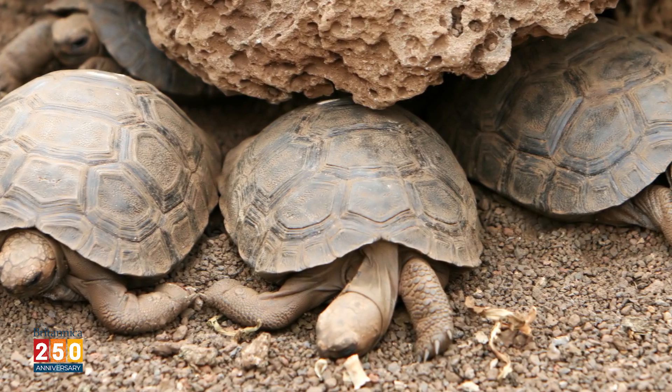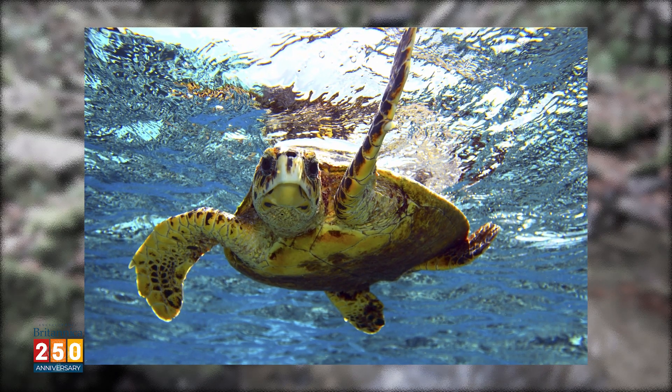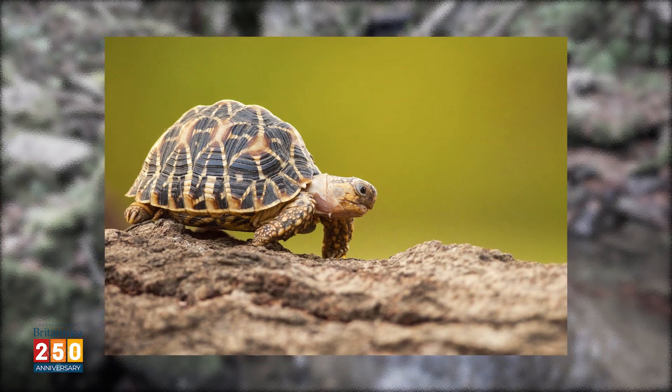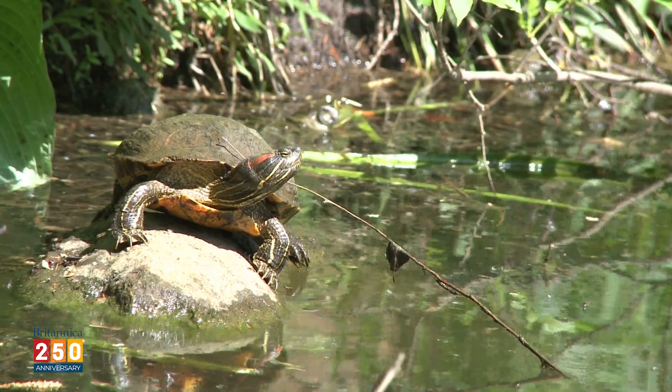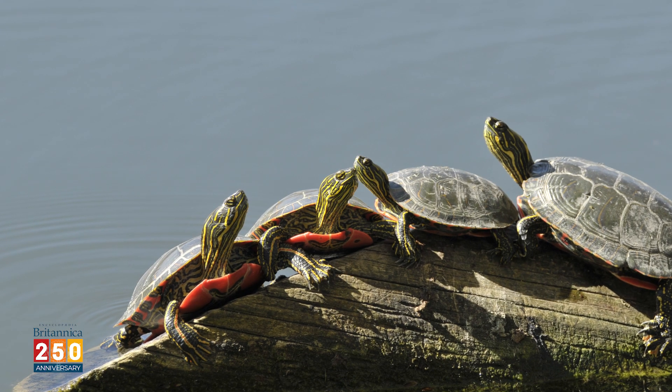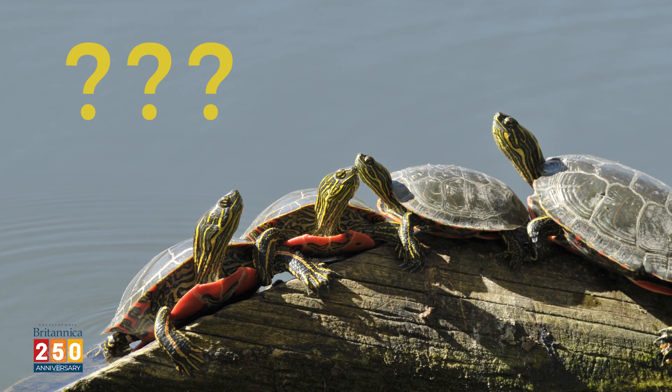Tortoises are exclusively land animals. Most other turtles live in the water much of the time, but not tortoises — they only get near water to drink or bathe. But many turtles do come on land from time to time. If you encounter a turtle on land, how do you know if it's a tortoise or not?